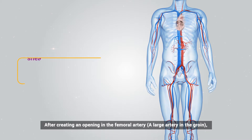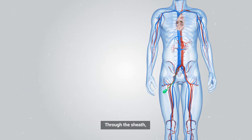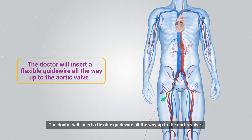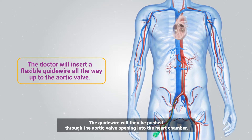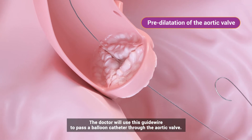After creating an opening in the femoral artery — a large artery in the groin — a short hollow tube called a sheath will be inserted. Through the sheath, the doctor will insert a flexible guide wire all the way up to the aortic valve. The guide wire will then be pushed through the aortic valve opening into the heart chamber.